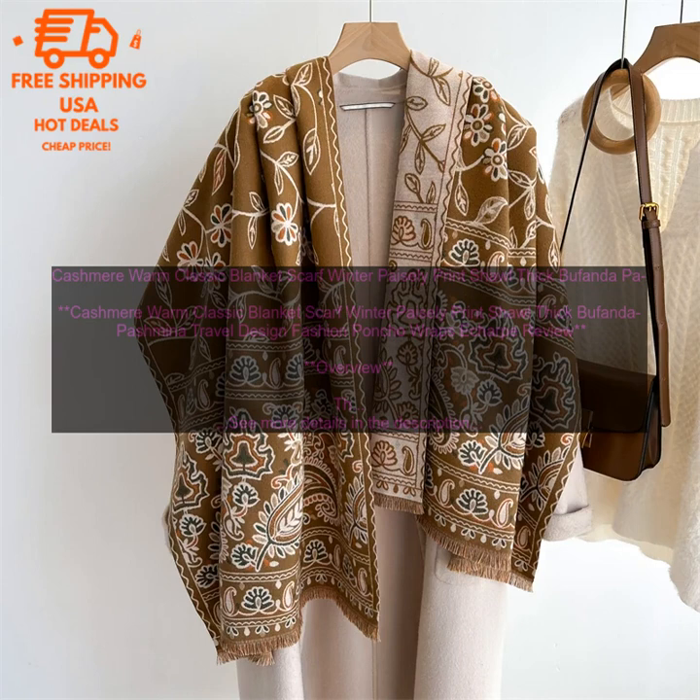Cashmere Warm Classic Blanket Scarf — Winter Paisley Print Shawl, Thick Bufanda, Pashmina, Travel Design, Fashion Poncho Wraps, Echarpe. Review Overview: The Cashmere Warm Classic Blanket Scarf is a versatile and stylish accessory that can be worn in a variety of ways. It is made from 100% cashmere, a luxurious and soft fabric that will keep you warm and comfortable all winter long.